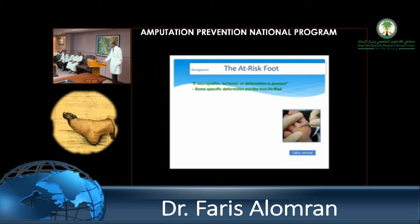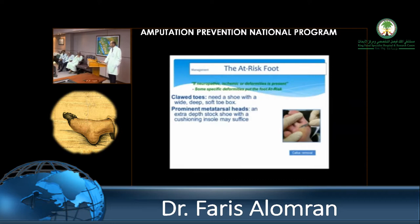If neuropathy, ischemia, or deformities are present, consider this a foot at risk — a patient who needs frequent follow-up, a lot of education, and a frank prognosis. Telling a patient early that this may lead to amputation makes them more likely to follow medical care. For clawed toes, provide a wider shoe with a cut-out base. For prominent metatarsal heads, use an extra-depth stock shoe with cushioning. Calluses need to be removed continuously.